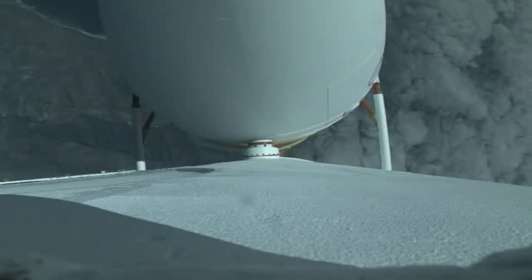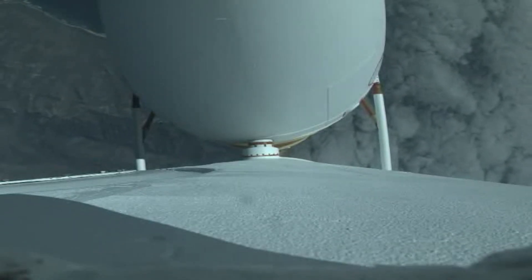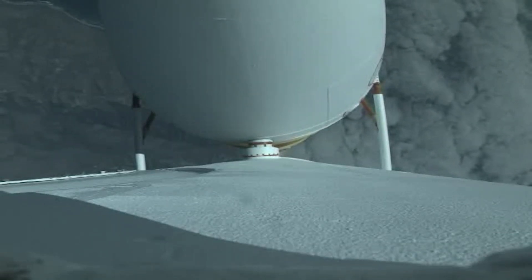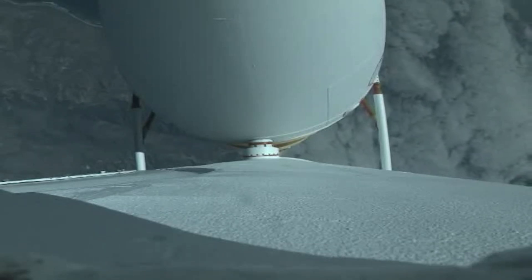Engine parameters continue to look good at this time. Vehicle is now passing through max Q — maximum dynamic pressure. Mach 1; Delta IV is now supersonic.